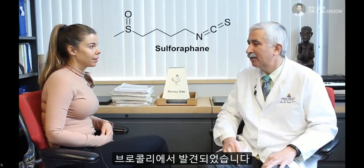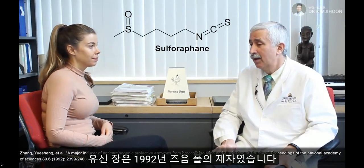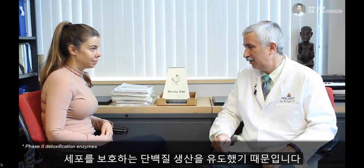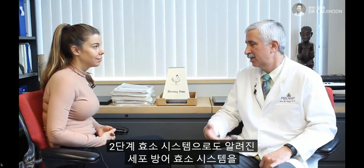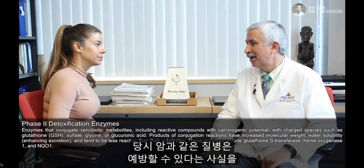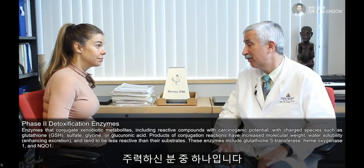Sure, I'd be happy to. Sulforaphane is a small molecule that was discovered in broccoli by Paul Talalay and Yuxin Zhang, his student at the time, in 1992 or so. They published on it, and it was of particular interest because it was a huge inducer of protective enzymes. In cell cultures and in animals, they showed that it upregulated the cytoprotective enzyme system known by some as the phase 2 enzyme system. And Paul, who was one of the grandfathers of chemoprotection, really helped make people stand up and pay attention to the fact that you could potentially prevent diseases like cancer.